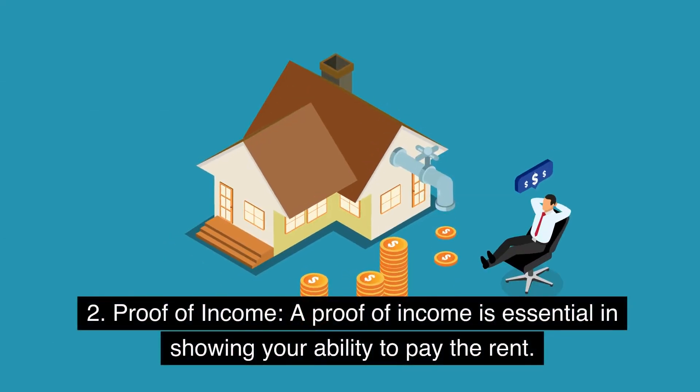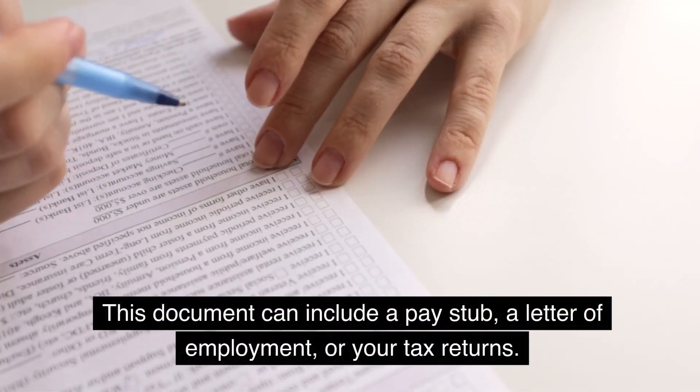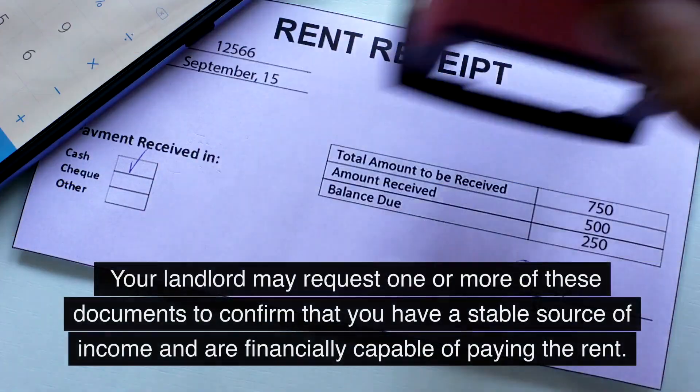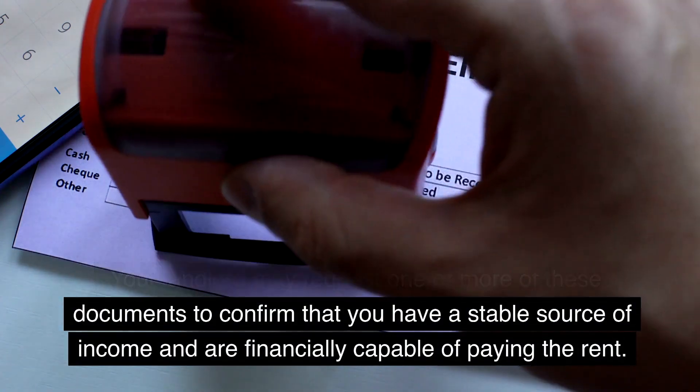2. Proof of Income. A proof of income is essential in showing your ability to pay the rent. This document can include a pay stub, a letter of employment, or your tax returns. Your landlord may request one or more of these documents to confirm that you have a stable source of income and are financially capable of paying the rent.